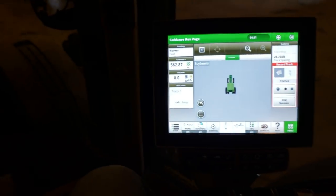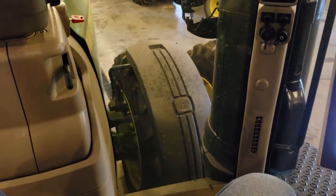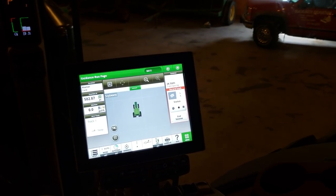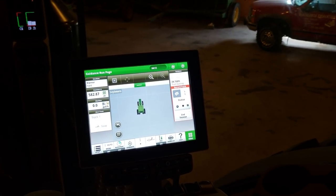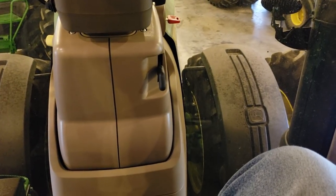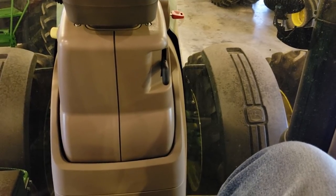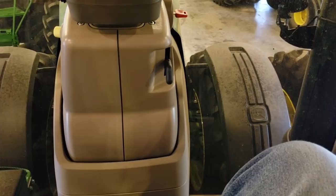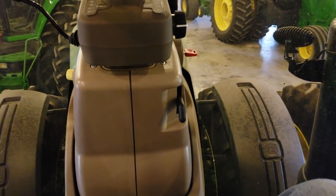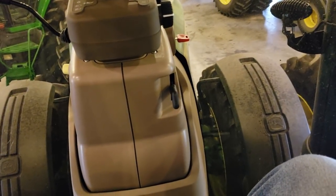I did get a chance to demo the Fendt 1050. I didn't shoot a video on it — I didn't want to bombard a salesman with a YouTube camera. The Fendt is better than the Challenger; it's essentially the same tractor as a Challenger but an improved version. It's kind of like the Chevy is the Challenger and the Cadillac is the Fendt — same chassis, but a lot nicer stuff on top. Honestly, how the Fendt stacks up against this 8400R? Day and night difference. That thing is in a league of its own.